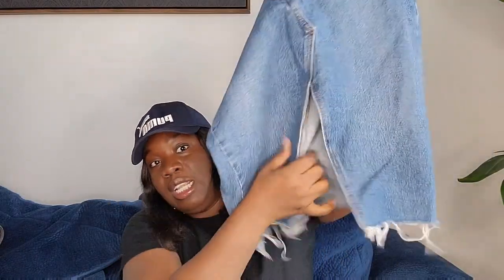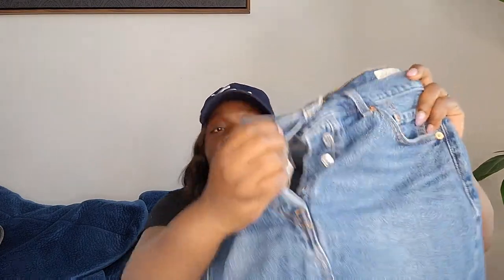This is a Levi's Premium skirt with front slits — I really love that style. It's high-waisted with a button fly, size 28, in great condition. I got it at the Buffalo Exchange Outlet as well.